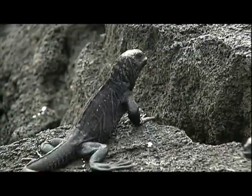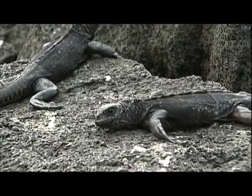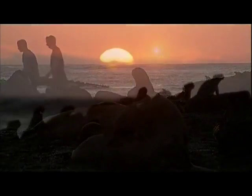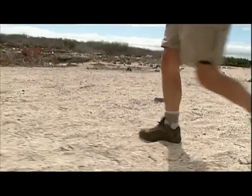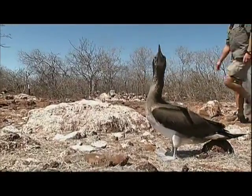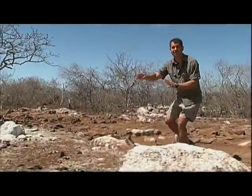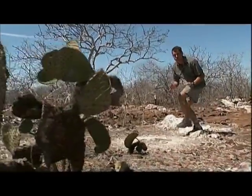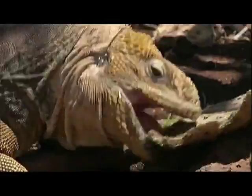The marine iguanas were absolutely fascinating. But there were more survivors out here — it was time to move on. Another branch of the iguana bloodline headed inland, making its life in the arid zone of the island's interior. Let's see if we can find some land iguanas. Yes — our first land iguana, right here by one of its favorite foods, the Opuntia Cactus, the prickly pear.